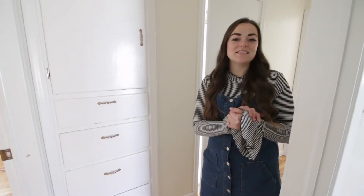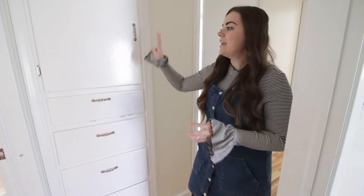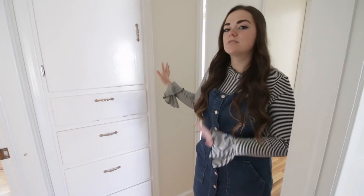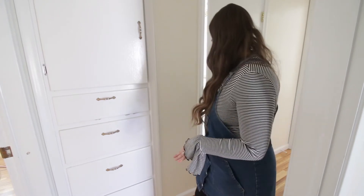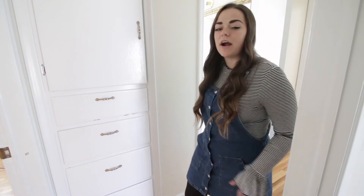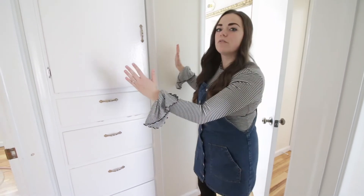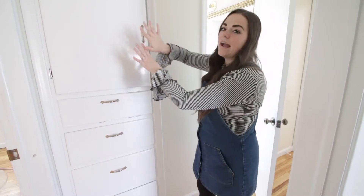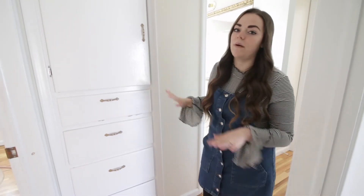Now we have the bathroom and this is probably one of the bigger projects we're going to be doing in the house. Right here in the hallway we have some storage and covered space, and one thing we don't like about the bathroom is that the door opens really far out into the hallway. So we're going to be shifting the doorway over and adding a barn door right here, which we think will save a lot of space in the hallway and in the bathroom.